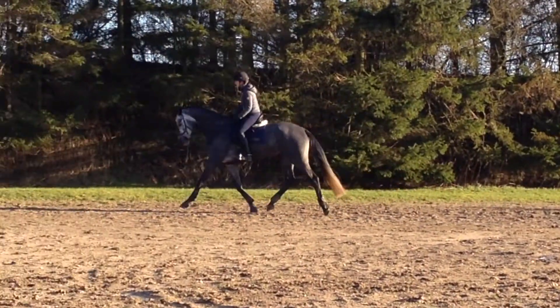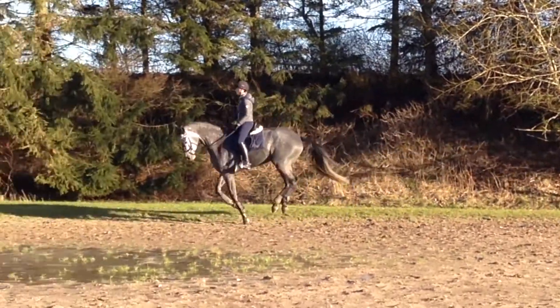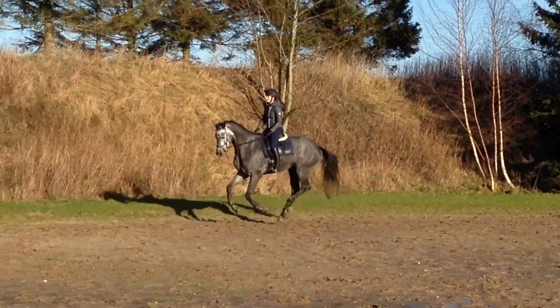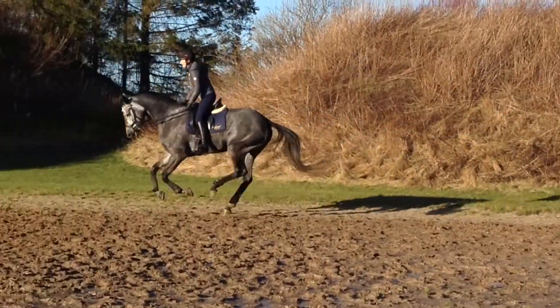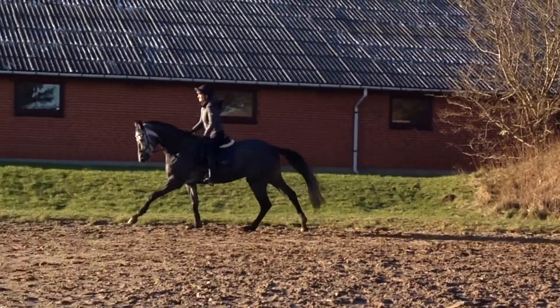So we're back on track and we come to canter pretty quickly right there. I sit at quite a heavy seat at first just to get a feel of her, but I come to a lighter one right there. Just listen to my voice from the original footage now, because that's a tool I use to encourage her.